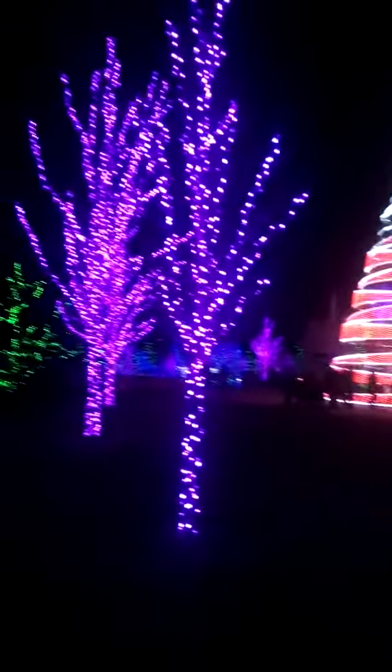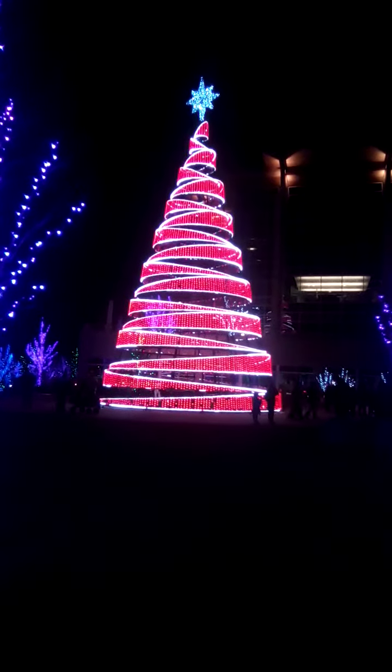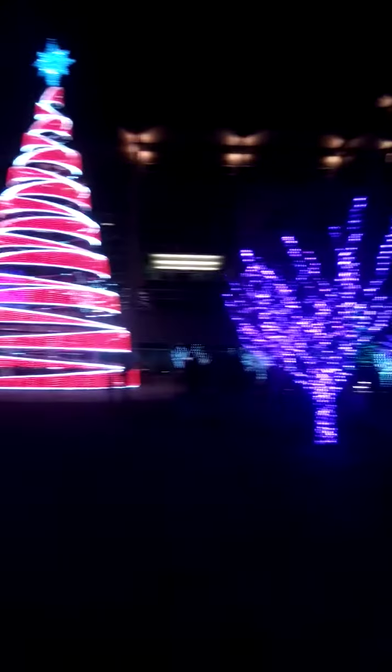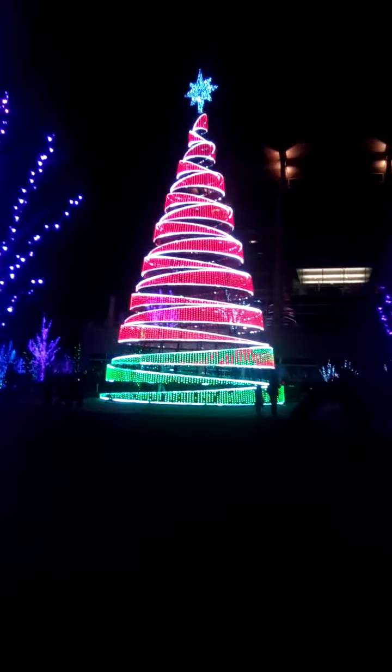We'll go back to that in a second. But look at all these pretty lights. It's probably about 35 degrees out here, maybe a little colder. There's the tree — it's all red. And then it should be changing colors too, going back to green.